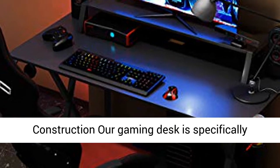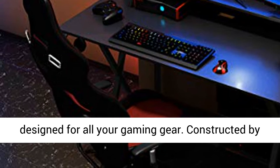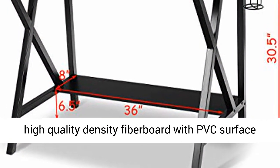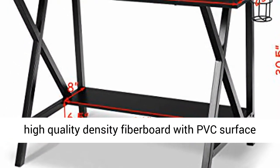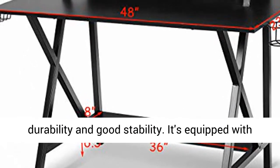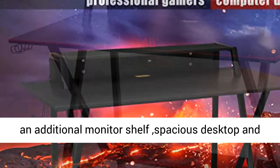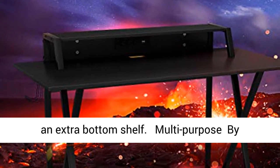Sturdy and Durable Construction: Our gaming desk is specifically designed for all your gaming gear, constructed with high-quality density fiberboard with PVC surface and a coated steel tube frame, featuring high durability and stability. It's equipped with an additional monitor shelf, spacious desktop, and an extra bottom shelf.